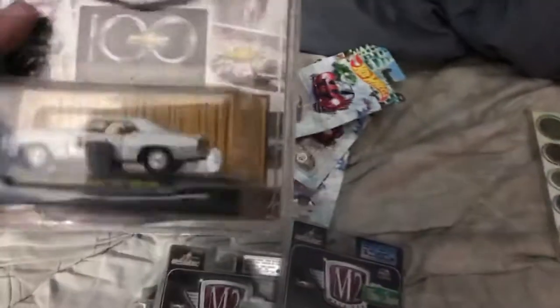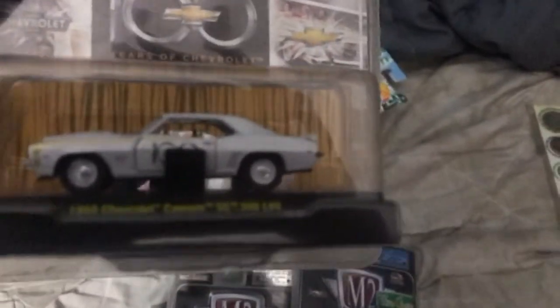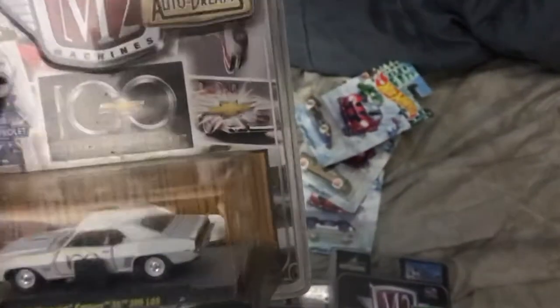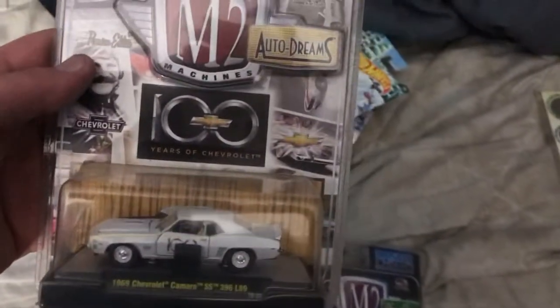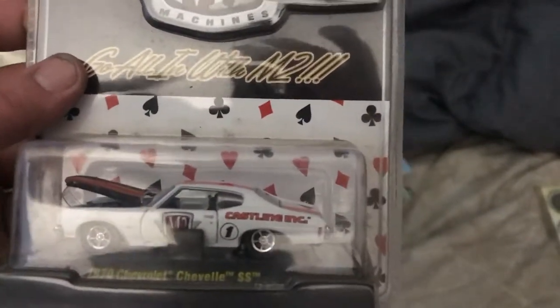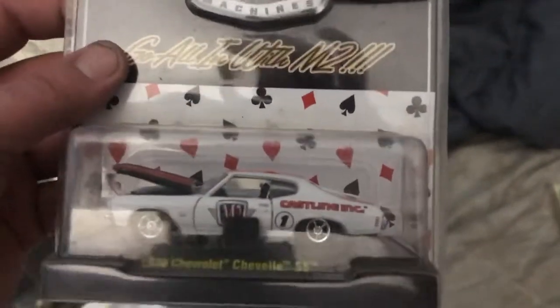These are the really awesome ones right here. Is that a beauty or what? That is a beauty right there — 69 Camaro SS. Look at that. And the 70 Chevelle — my favorite muscle cars of all time. It's actually the best muscle car of all time, but some people will dispute that and that's okay.